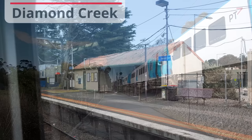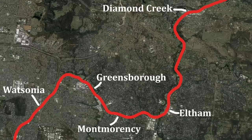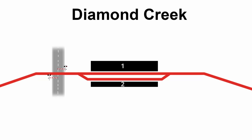Diamond Creek Station is 5.2 kilometres from Eltham, one of the longer gaps on the network. If we look at the map for a moment, you can see the line has taken a very indirect route since Watsonia. In fact, it's only 5.5 kilometres in a straight line between Diamond Creek and Greensborough, but nearly 10 kilometres by rail. The reasoning is pretty simple — Eltham was by far the most important locality at the time the line was built, and there just wasn't much happening in the area in between. Diamond Creek is where the second part of the recent duplication project begins. Prior to 2023, this was just a short crossing loop, but it has now been extended a little over 2 kilometres almost to Wattle Glen.